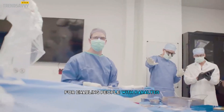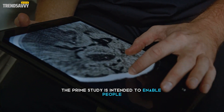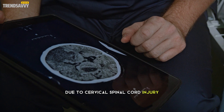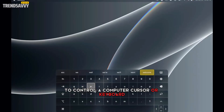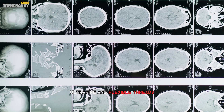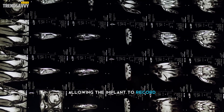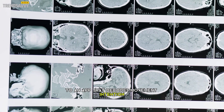The PRIME Study is intended to enable people with quadriplegia, due to cervical spinal cord injury or amyotrophic lateral sclerosis, to control a computer cursor or keyboard using their thoughts alone. The study will involve the surgical placement of the N1 implant's ultrafine and flexible threads in a region of the brain that controls movement intention, allowing the implant to record and transmit brain signals wirelessly to an app that decodes movement intention.